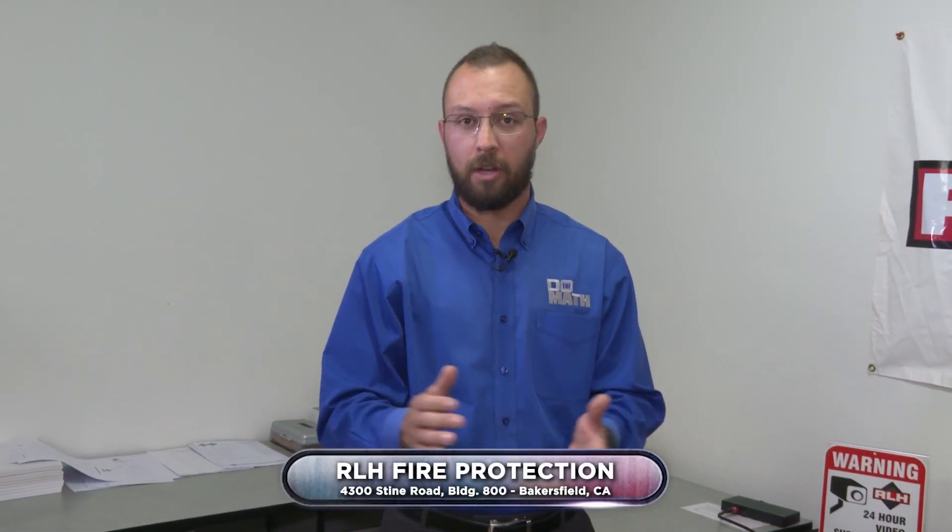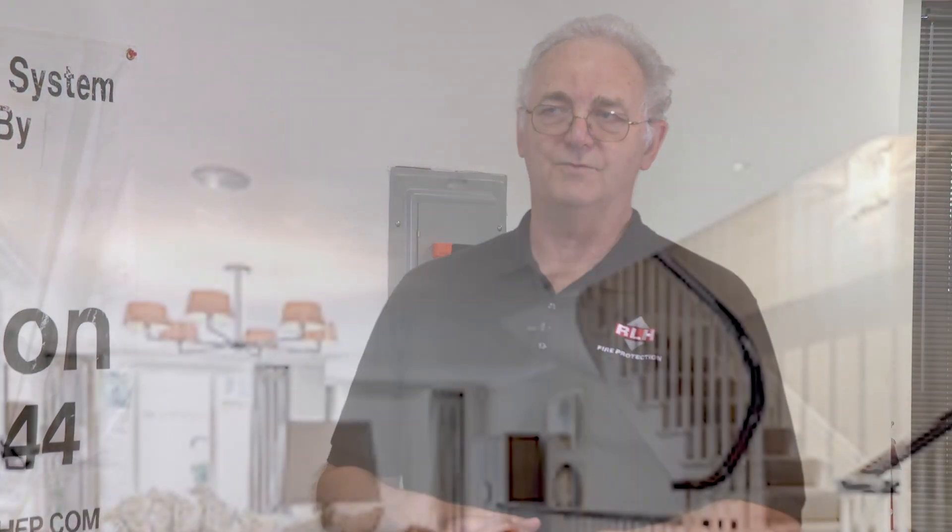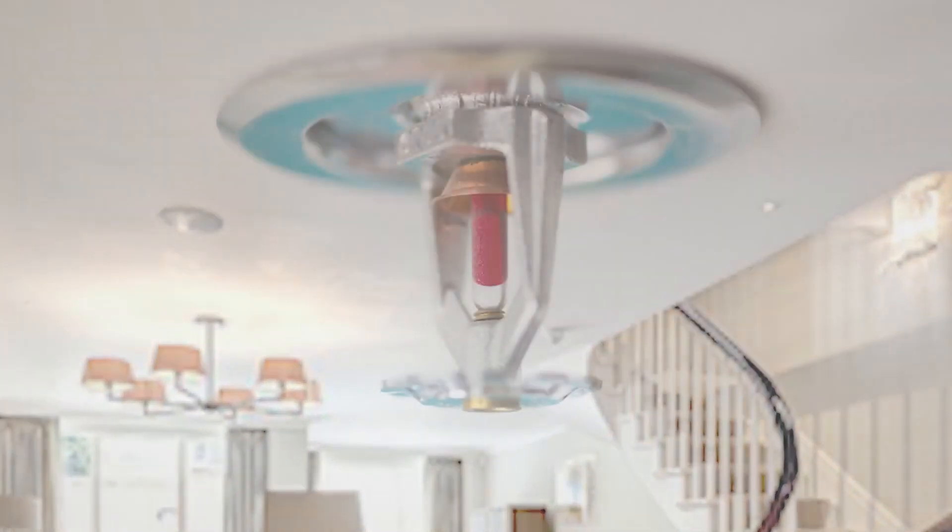Welcome everybody. We're out here at RLH with Jim Shepard. Jim, how are you doing today? I'm doing excellent, thank you. I see fire protection — what is RLH? RLH, we are primarily a sprinkler contractor where we put in fire sprinklers for residential, commercial, and big warehouses, aircraft hangers, all kinds of different things.